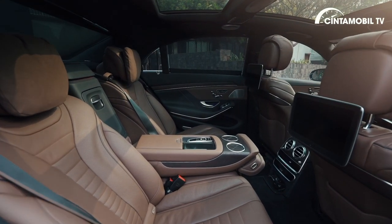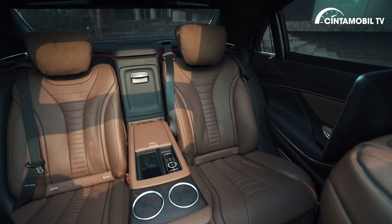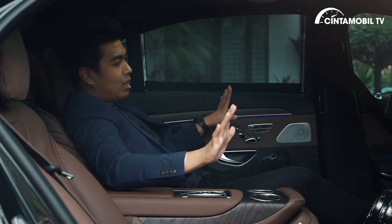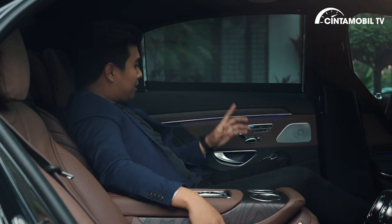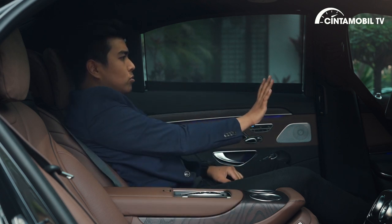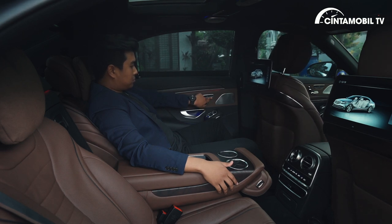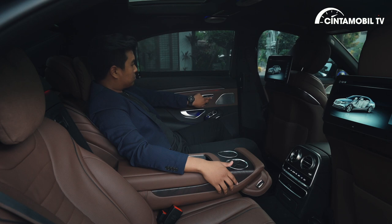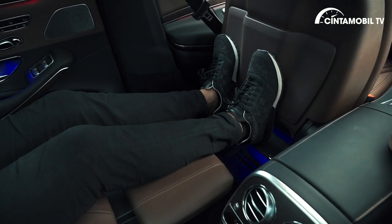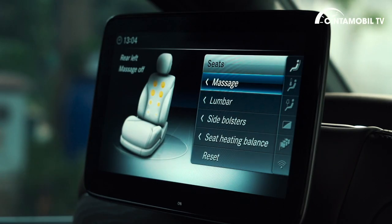Beginilah ketika Anda membeli sebuah Mercedes-Benz S-Class. Mobil ini sudah luar biasa luas dan ketika Anda duduk di dalam, terasa relax banget. Karena jok depannya — bagian penumpang di depan — itu bisa dimajukan sampai mentok. Anda bisa menaikkan footrest-nya, dan ini luar biasa relax sekali. Ditambah lagi mobil ini memiliki fitur massage.